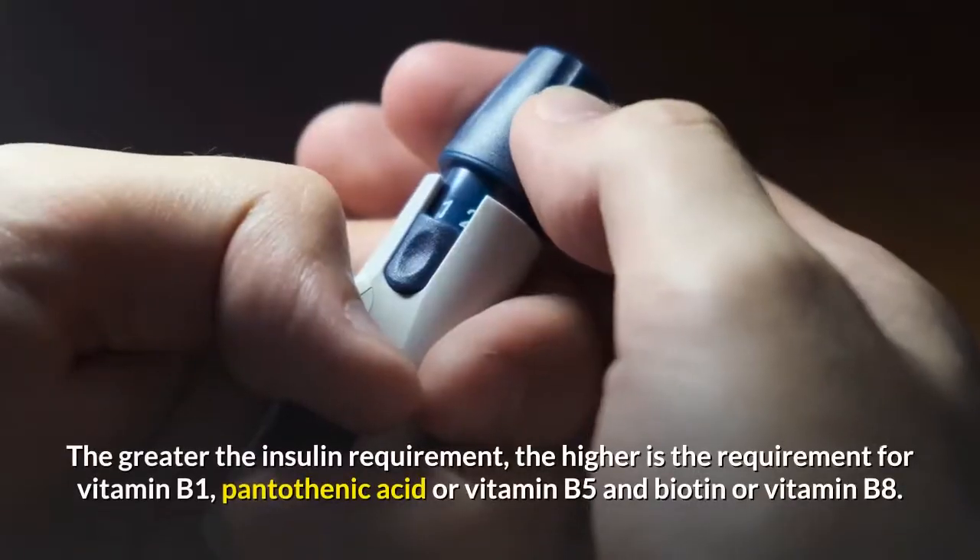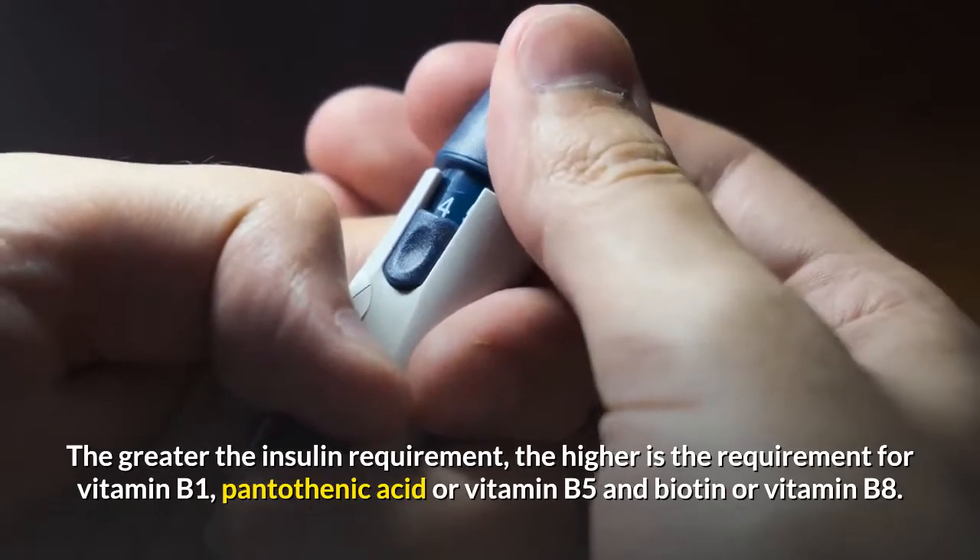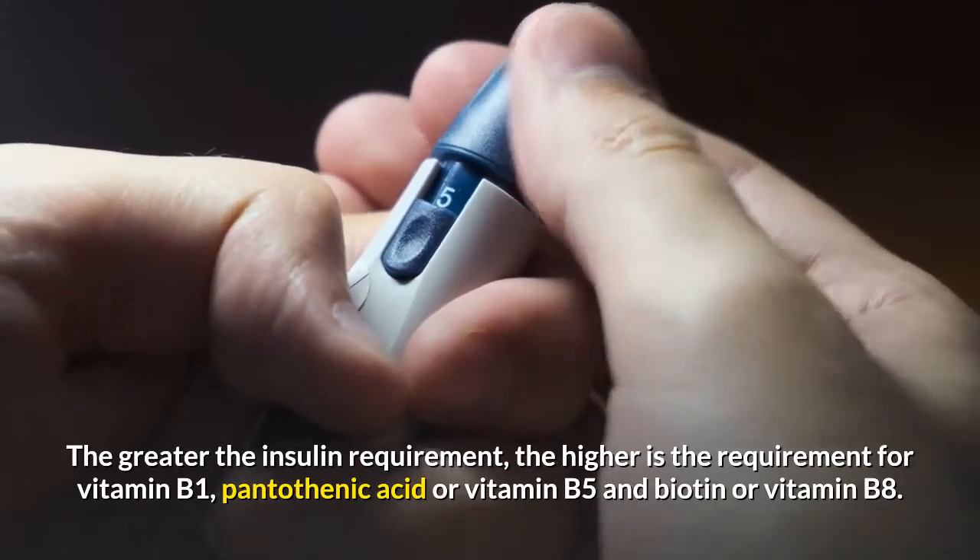The greater the insulin requirement, the higher is the requirement for vitamin B1. Pantothenic acid or vitamin B5 and biotin or vitamin B8 are also important in this context.